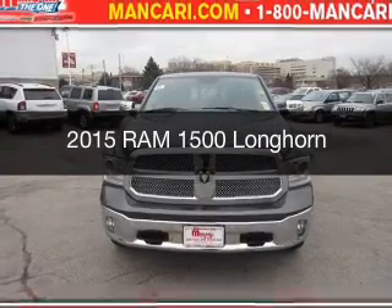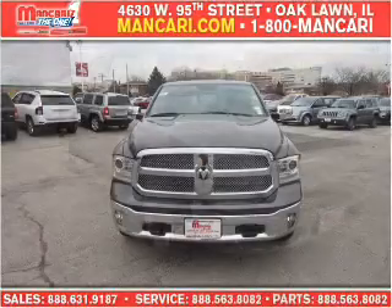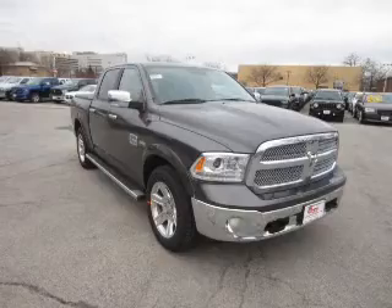This is a new 2015 Ram 1500. It's powered by four-wheel drive, a 5.7 liter eight-cylinder engine, and an automatic transmission.